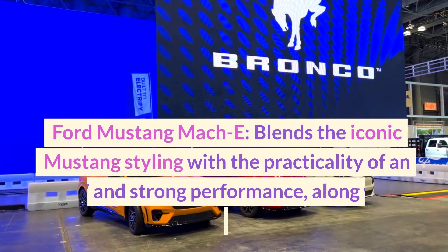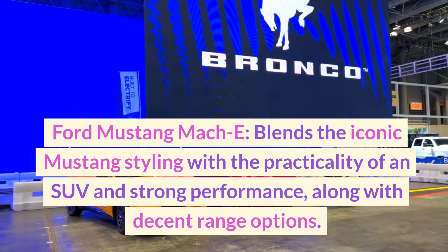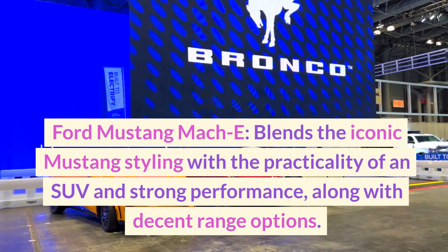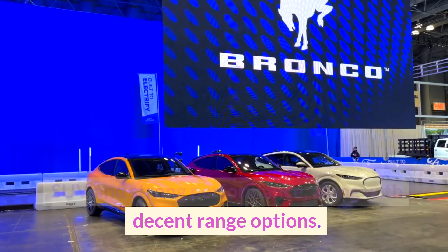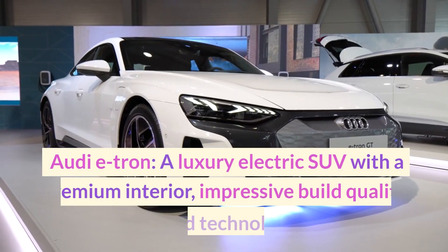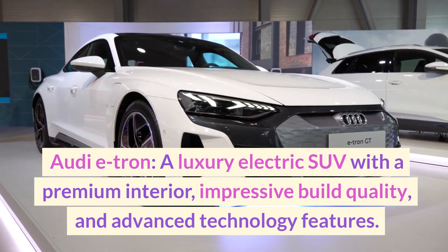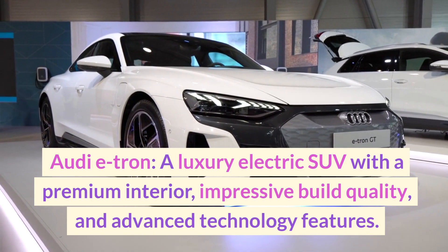Ford Mustang Mach-E — blends the iconic Mustang styling with the practicality of an SUV and strong performance, along with decent range options. Audi E-Tron — a luxury electric SUV with a premium interior, impressive build quality, and advanced technology features.